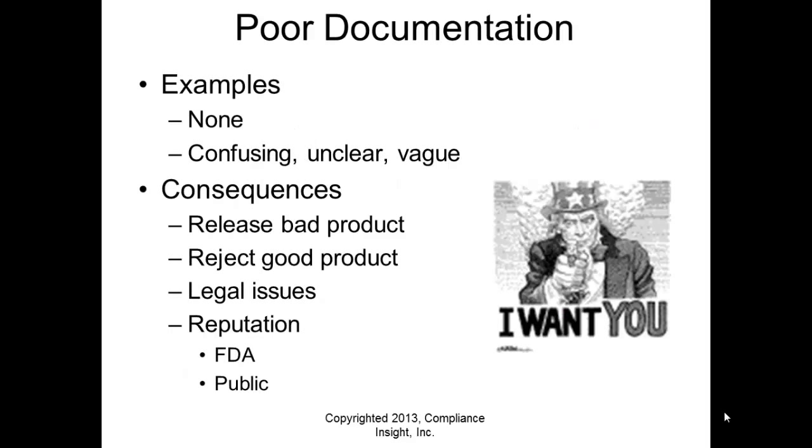Poor documentation examples include having nothing in place at all, though having something confusing or vague may sometimes be worse than having nothing. The consequences of poor documentation include releasing a bad product, rejecting good products, legal issues, FDA 483s, warning letters, and your reputation in the FDA's eyes and the public going down. These are all outcomes of poor documentation.